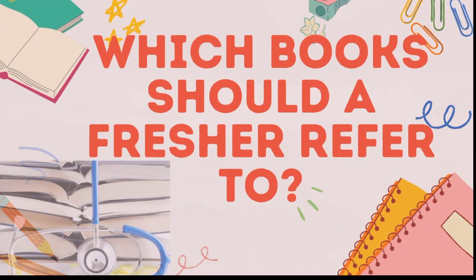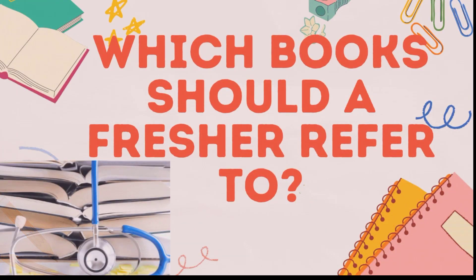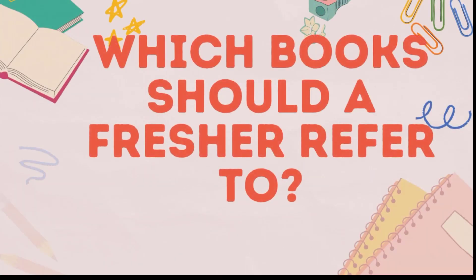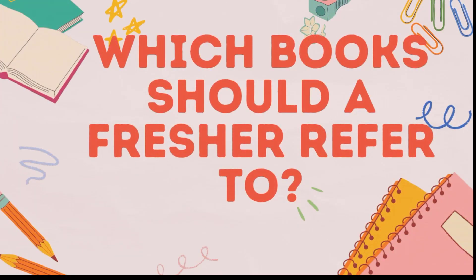Hello guys, you might be in a super dilemma about which book you should buy once you get admission to a medical college. It was really a confusing situation for me too and it took me a long time to figure out. But don't worry, we have made this entire video on discussion of book selection.